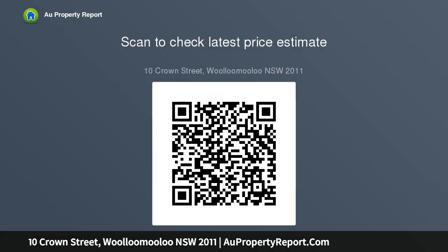Key features additional: skylit bathroom with a bath, second WC, spacious attic storage, high ceilings, ornate original fireplaces, elegant timber work, and air conditioning.